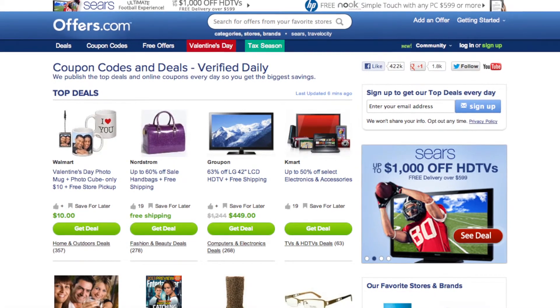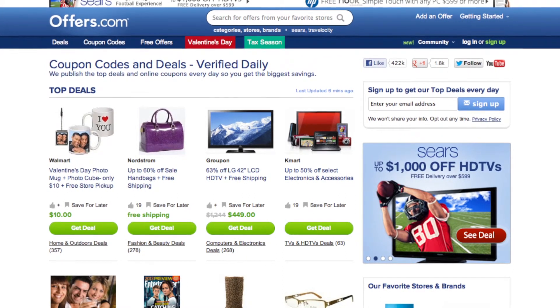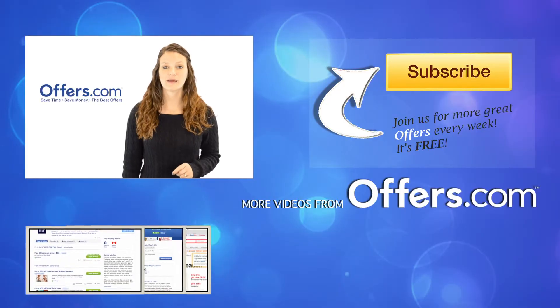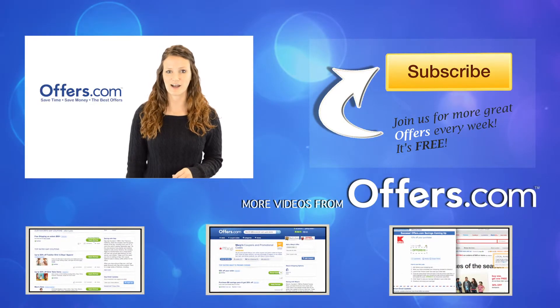And remember, all the offers are verified, rated, and updated daily by our awesome Offers.com team. So you never have to worry about them not working when you go to make a purchase. Save money every time you shop online with the best deals, coupons, and sales by heading to Offers.com.